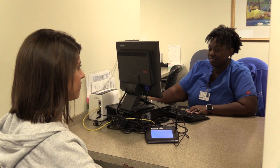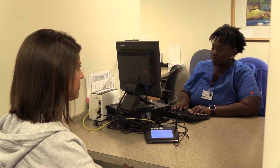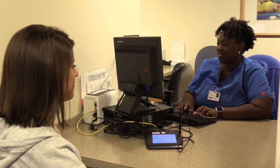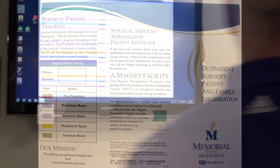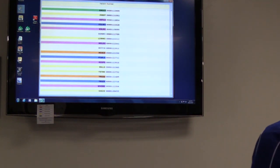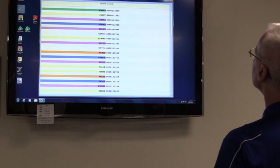Please bring a current driver's license or state issued ID and insurance card. During registration, you will be given an identification number so your family can track your progress. This number is shown on our tracking boards in the surgical lobby, and your family members will be able to view your location during your procedure and recovery.